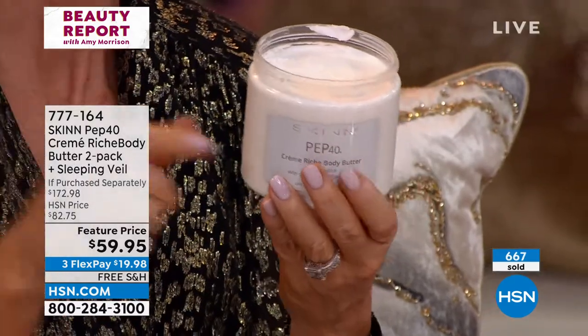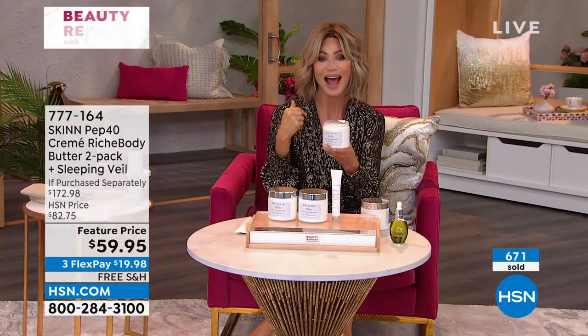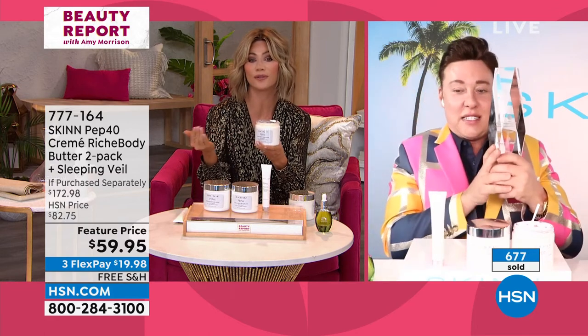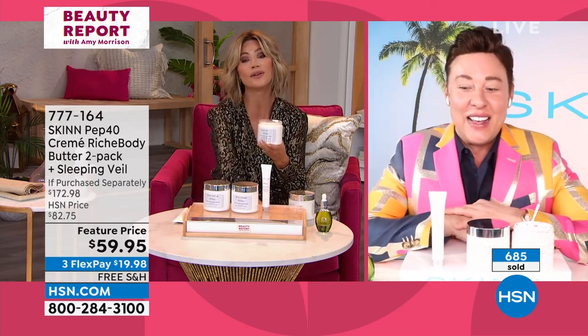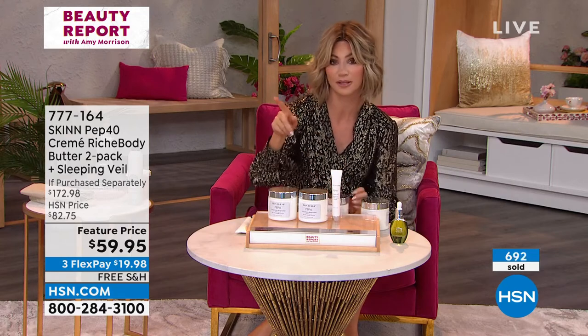That's why you do so well with us here at HSN — we get you, Dimitri, and you get us. There's your award. We appreciate you and everything you do, and of course, beautiful Ruby always standing by your side. Thank you so much, Dimitri. You have a wonderful evening. We appreciate you.